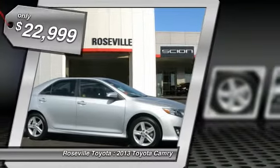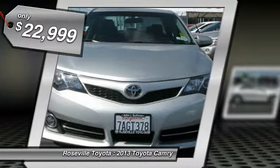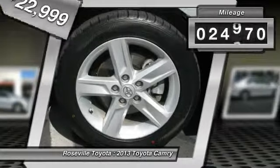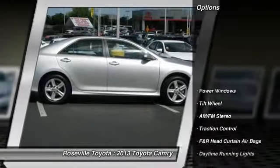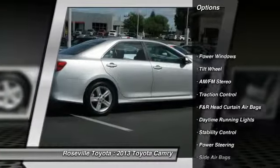Here are some of this vehicle's great options: anti-lock braking system, stability control, traction control, dual front airbags, power steering, front air conditioning, and alloy wheels.